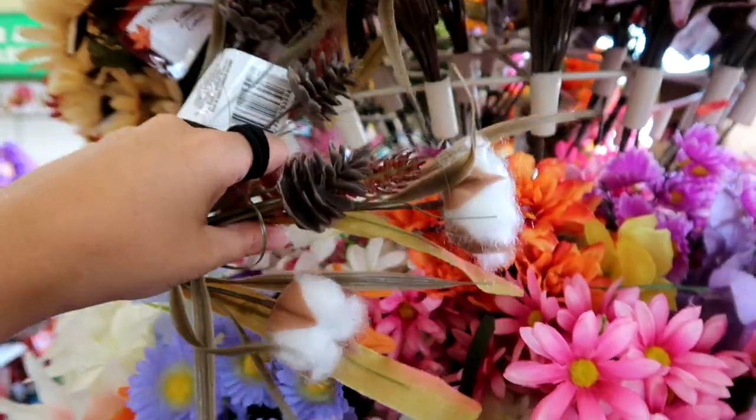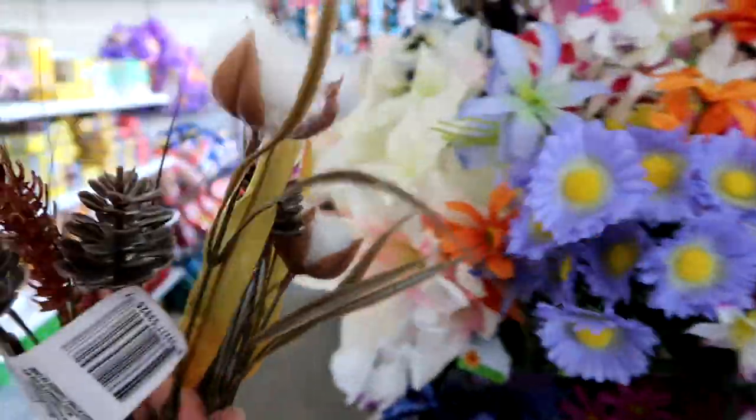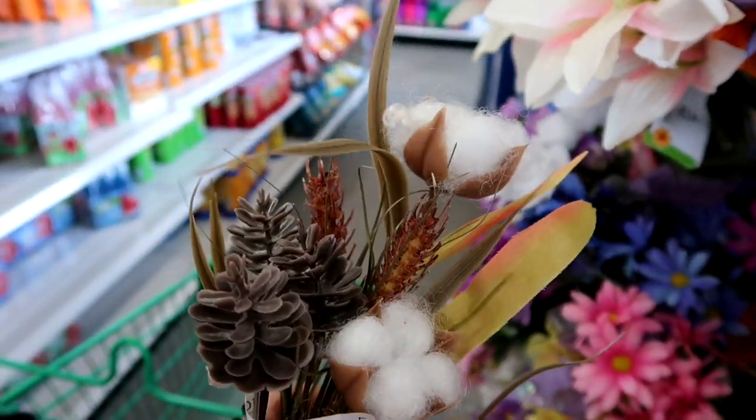They have the cotton stems out. My store does not have these — we do not have these in Missouri yet. So I'm going to get some of these. That's what they look like, really cute.